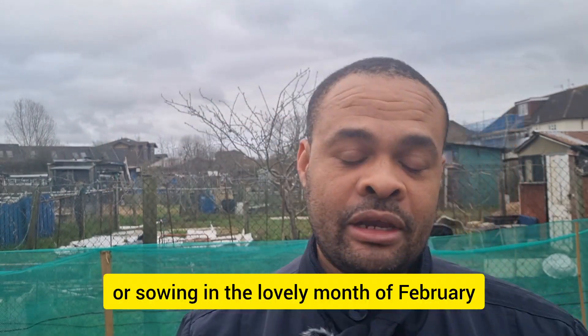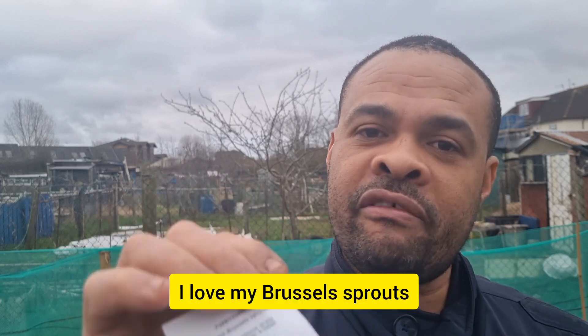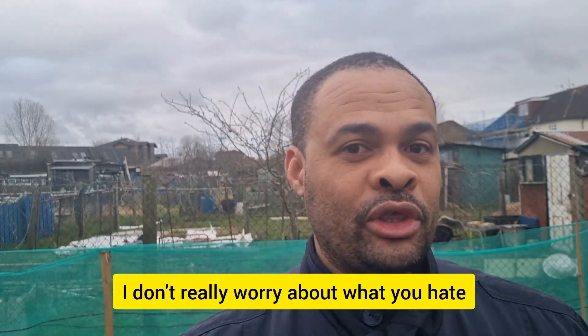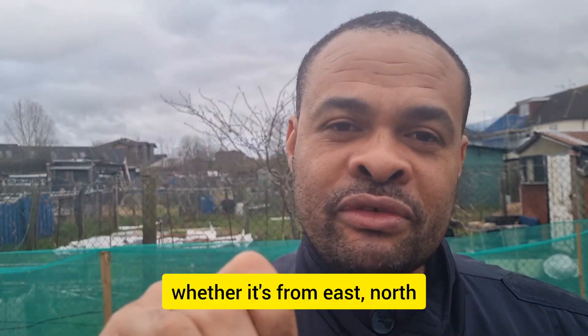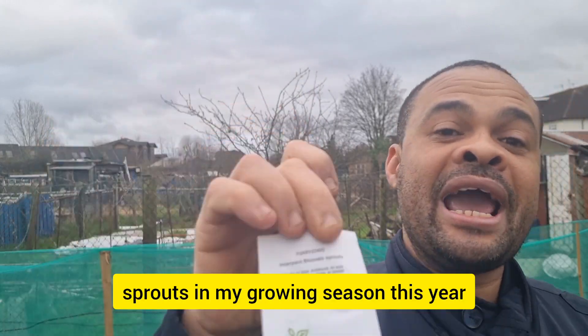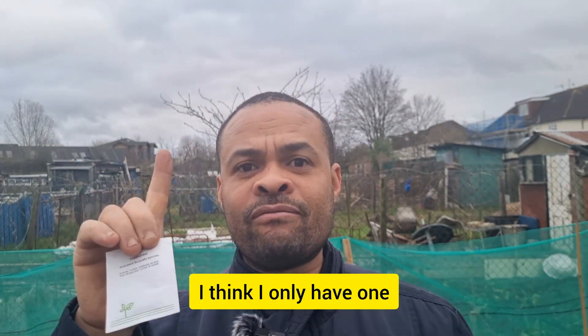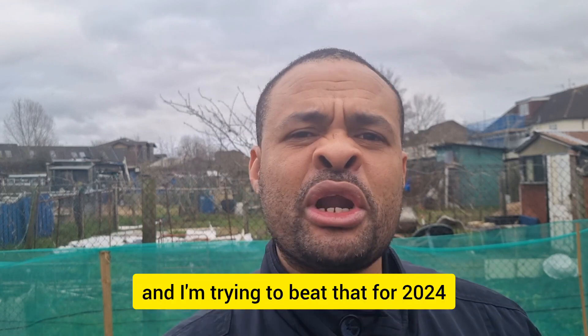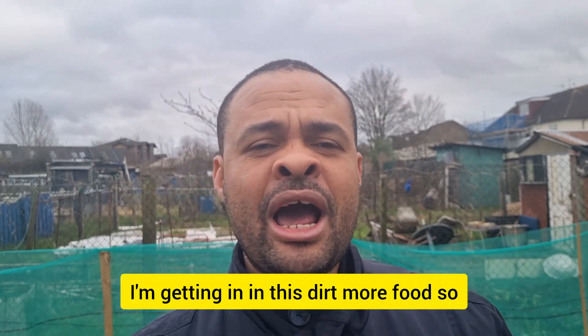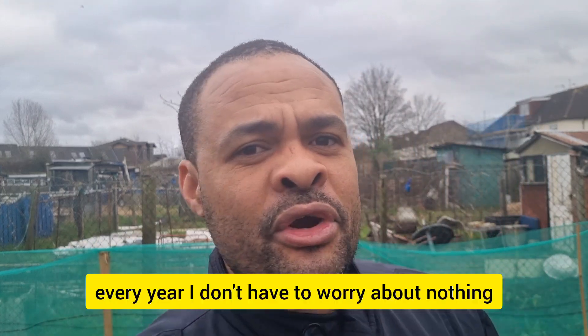The next one I'm definitely planting in the lovely month of February is Brussels sprouts. I love my Brussels sprouts — some people hate them, but I don't worry about that. I love my brassicas in every form. I'm definitely going to have Brussels sprouts in my growing season this year. I think I only have one purple variety over there that's not doing too well at the moment. I literally sowed some last year and only one turned up, so I'm trying to beat that for 2024 — getting more food in this dirt every year.